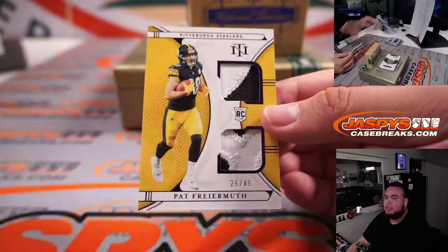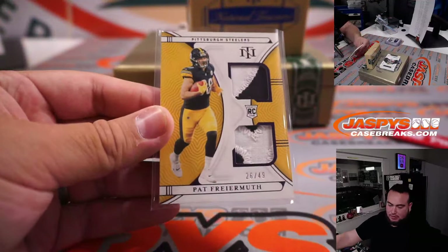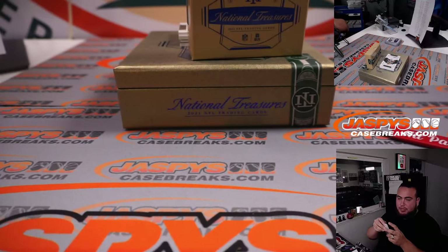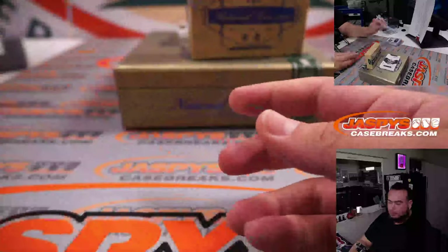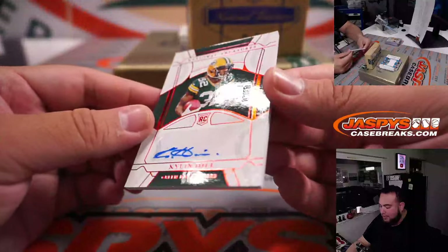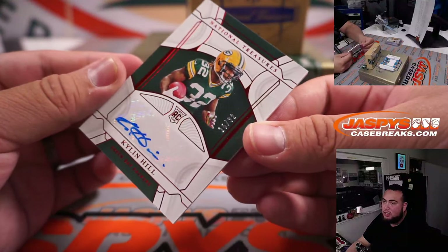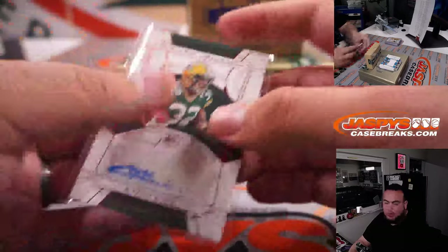Alright, and last relic here is Pat Freiermuth, 26 out of 49 for the Steelers — Patrick Evans for the Pittsburgh Steelers. Alright, good luck guys, here we go. First one is Kylan Hill for the Green Bay Packers, that's 15 out of 32, sorry — Green Bay Packers.